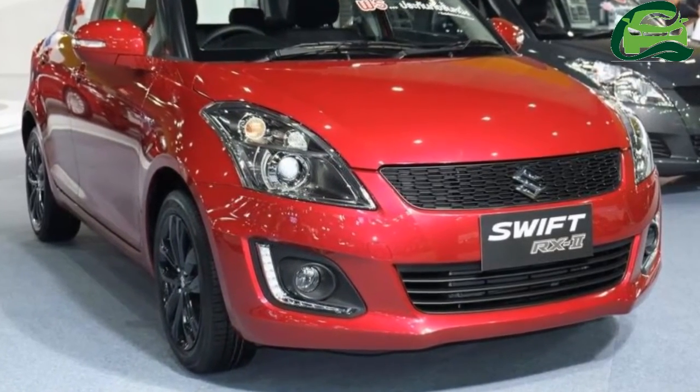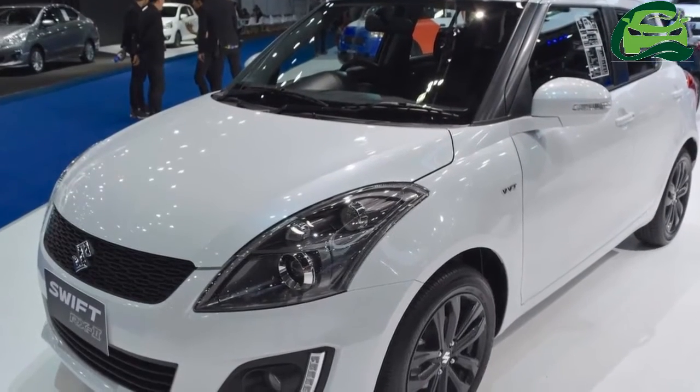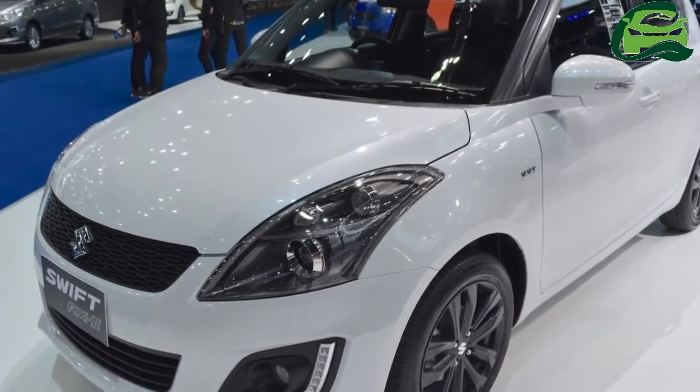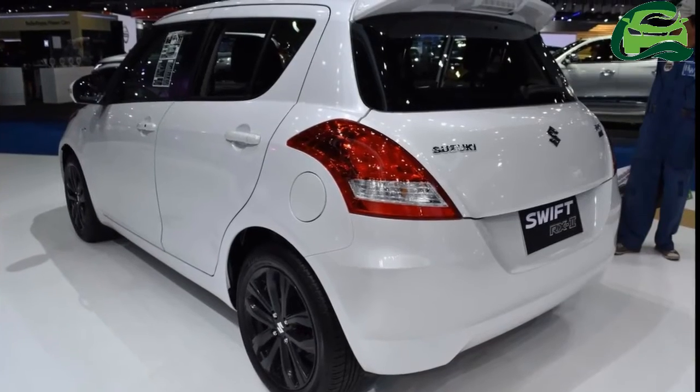On the safety front, the car gets dual front airbags, ABS, EBD and BA.